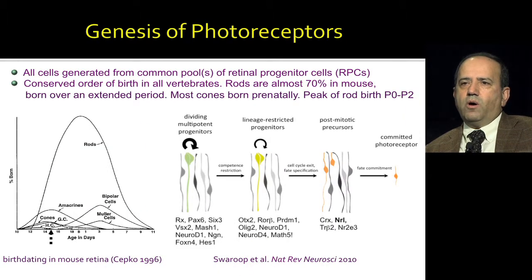Photoreceptors, and in fact all retinal neurons and glia, are generated from common pools of progenitor cells. Rod photoreceptors dominate the retina — there are over 70 percent of all cells in the retina. Their birth overlaps with the birth of all other cells. There is a conserved order of birth. Photoreceptor differentiation, like other cell types, proceeds in a relatively simple manner.